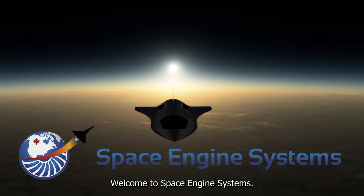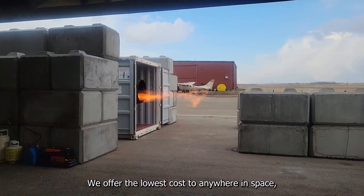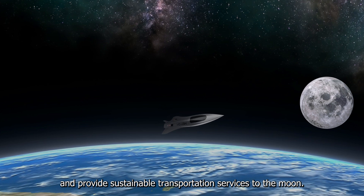Welcome to Space Engine Systems. We offer the lowest cost to anywhere in space, including the lunar mission. Space Engine Systems was set up to land and provide sustainable transportation services to the moon.